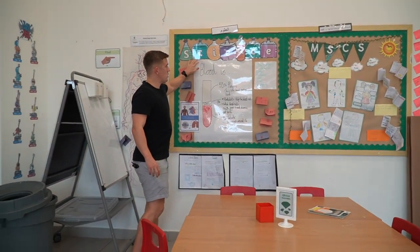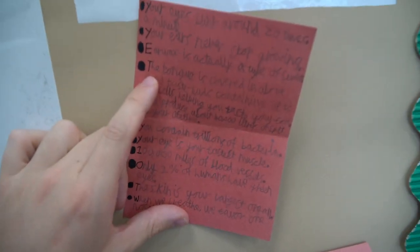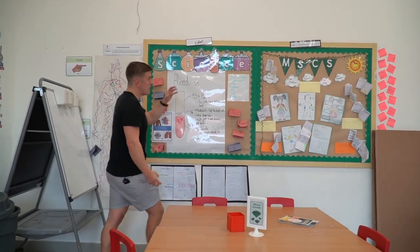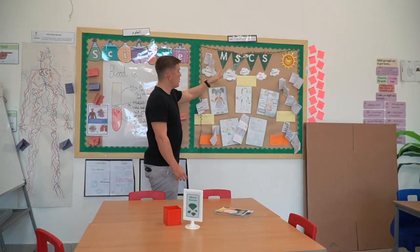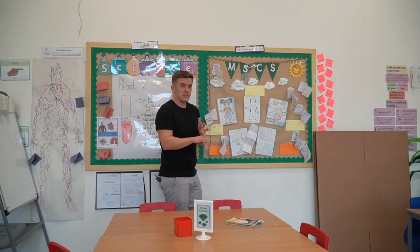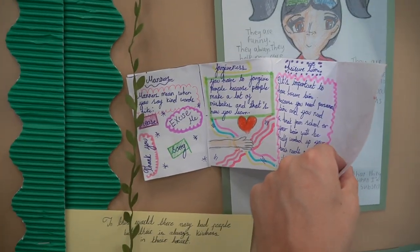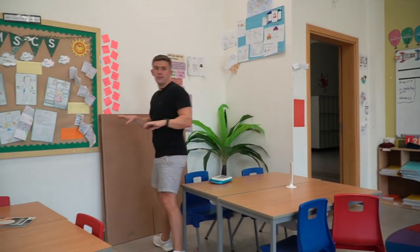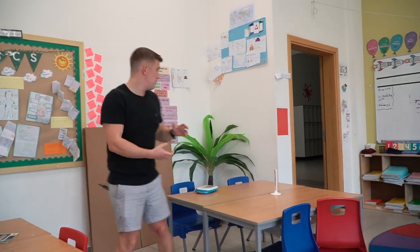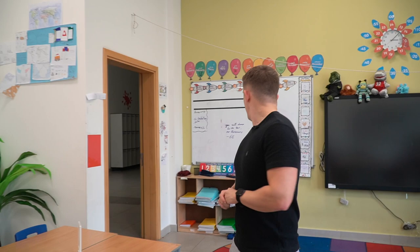The science display is very similar, using whiteboard material — I'll list that as something to purchase in the description. It's been really good for children to add their own ideas. Children taking ownership of displays and showcasing their work is really important. We've also got MSCS — Moral, Social, Cultural Studies — where we look at things related to being a good human, different cultures, and societal norms. You can see these little guides to being a moral person, which are really lovely.